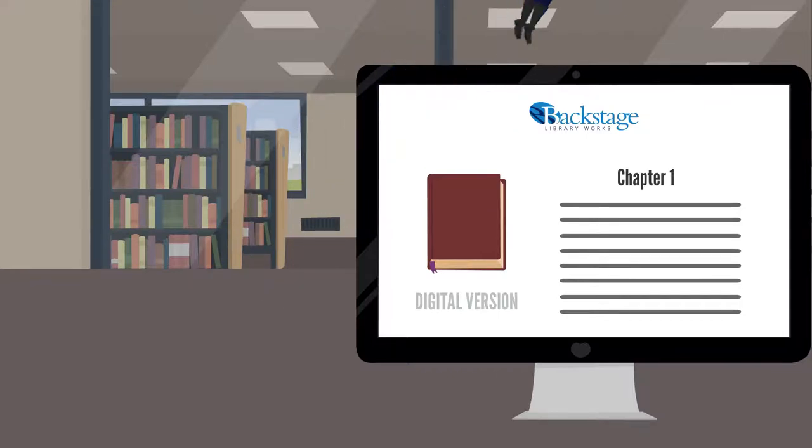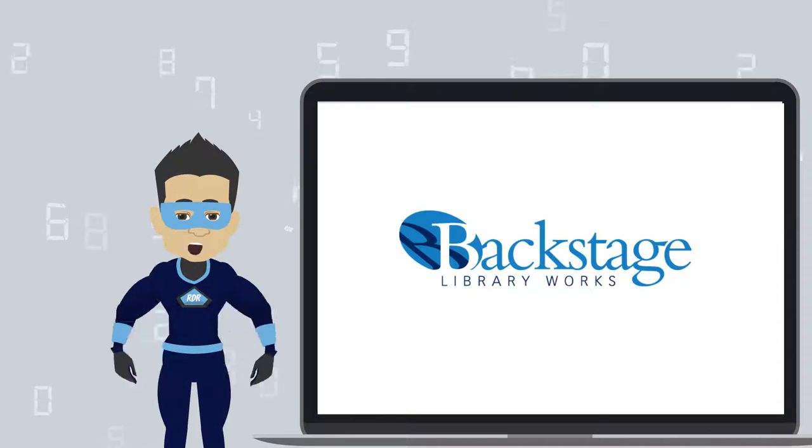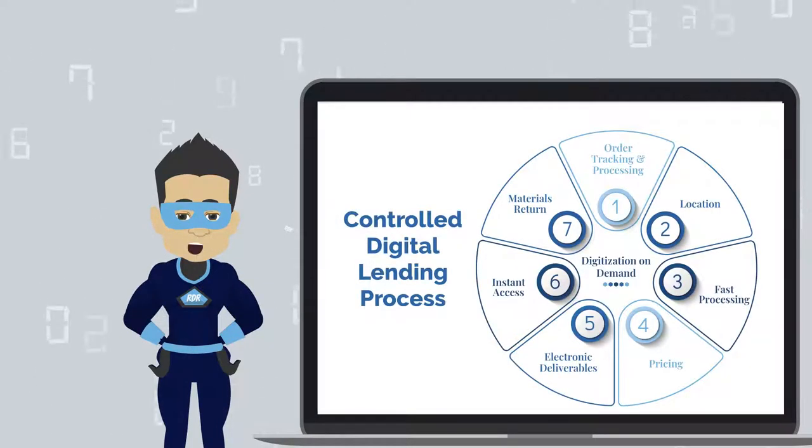This program provides a new avenue for students to use library materials electronically. Our Controlled Digital Lending solution offers rapid results for getting materials digitized on demand.